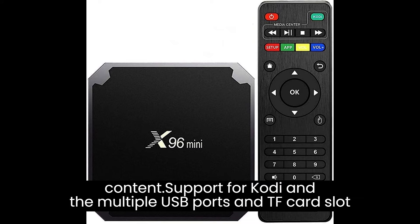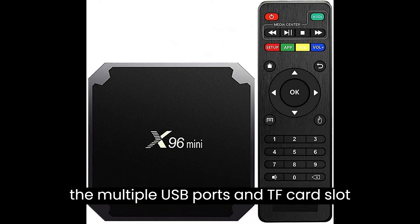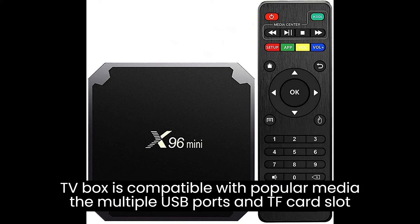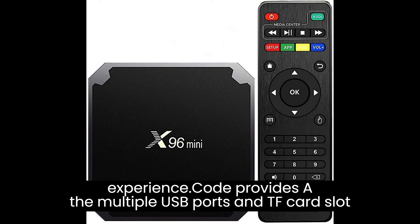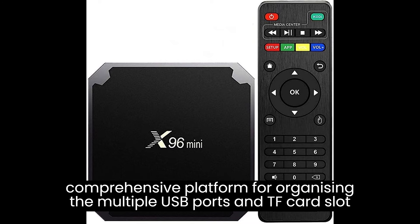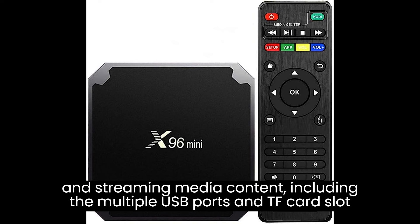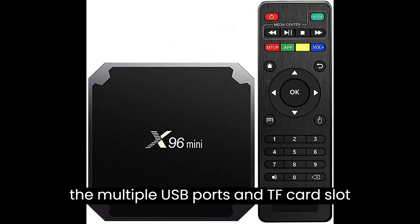The X96 Mini TV Box is compatible with popular media players like Kodi, allowing you to customize your media streaming experience. Kodi provides a comprehensive platform for organizing and streaming media content, including movies, TV shows, music, and more.